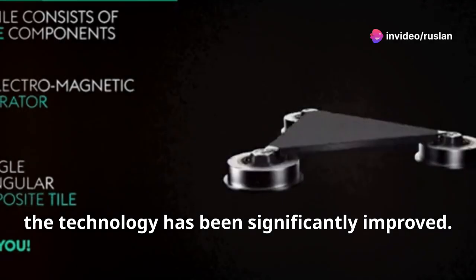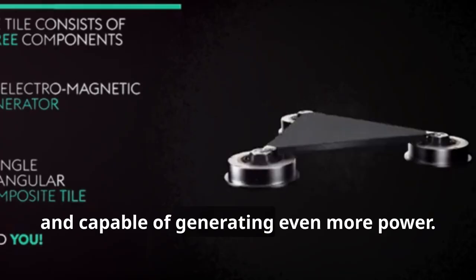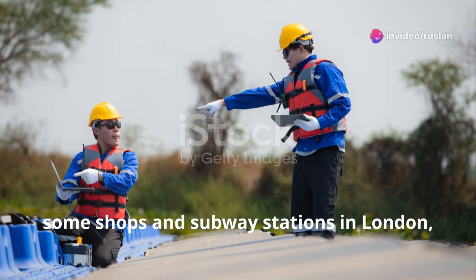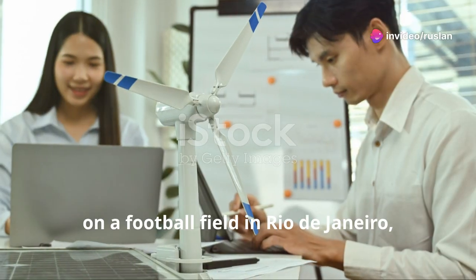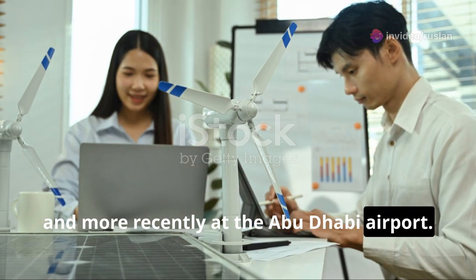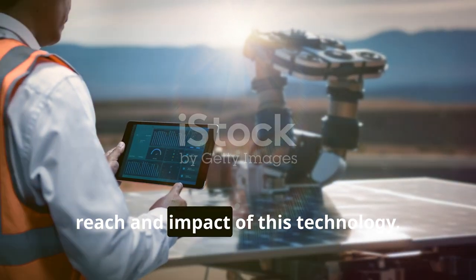Since its debut, the technology has been significantly improved. The latest versions are more efficient and capable of generating even more power. Pavegen sidewalks have been installed in shops and subway stations in London, on a football field in Rio de Janeiro, and more recently at the Abu Dhabi airport. These installations showcase the global reach and impact of this technology.